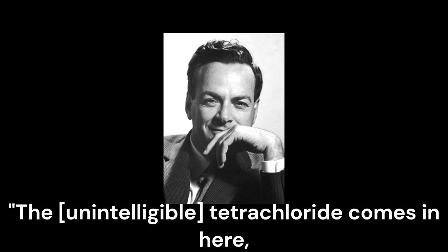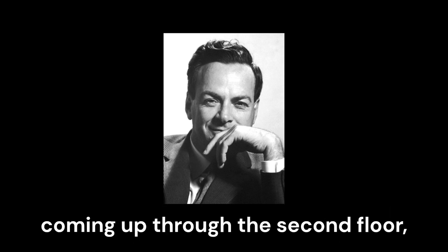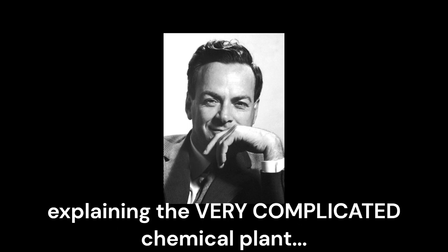The carbon tetrachloride comes in here, the uranium nitrate from here comes in here, it goes up and down, through the floor, comes up through the pipes from the second floor, through the blueprints, down, up, down, up. Very fast talking, explaining it. Very complicated chemical plant.